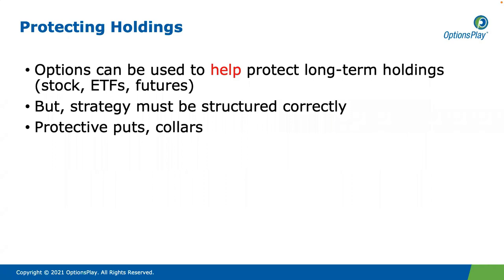Options are really useful vehicles. I love them. I feel that they level the playing field between the professional traders and just regular old retail traders like you and me. And one of the things that options can be used for is to help protect long-term holdings, like if I own stocks or ETFs or futures in my IRA. But the strategy must be structured correctly, otherwise we can end up putting on a hedged position to try and protect ourselves, but it ends up potentially not being worth it.